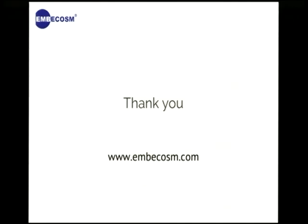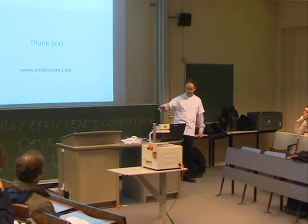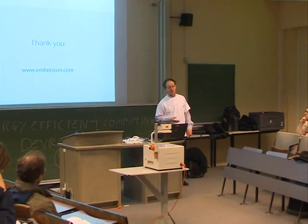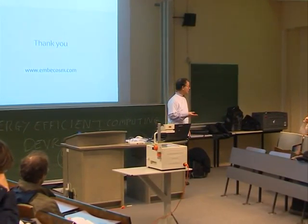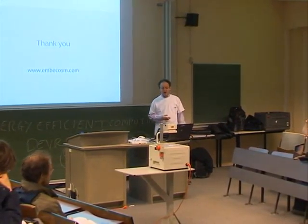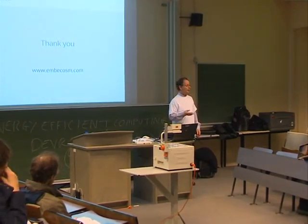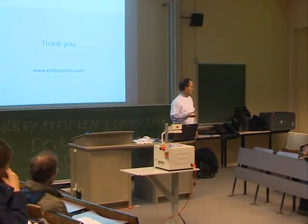The next speaker is Simon Hollis from Bristol University. Simon designed the energy measurement board. He's going to take us through some of the basic physics of energy and software, and set the framework of understanding for what we're doing. While Simon is setting up — any questions?